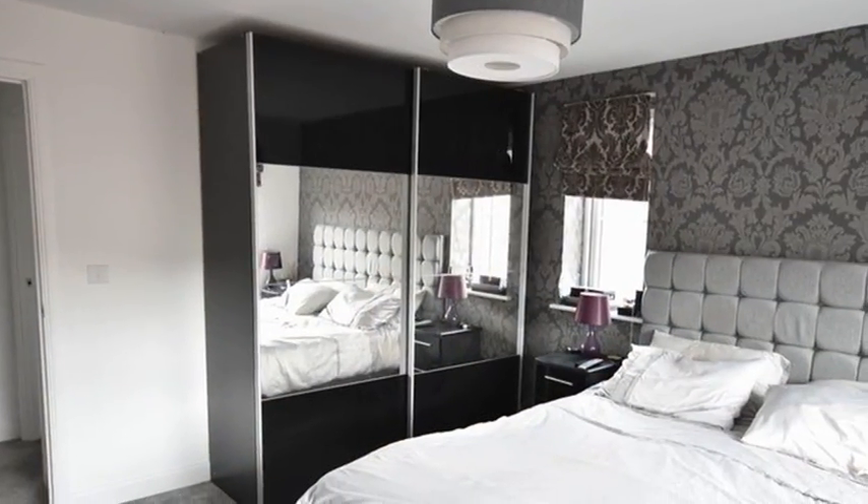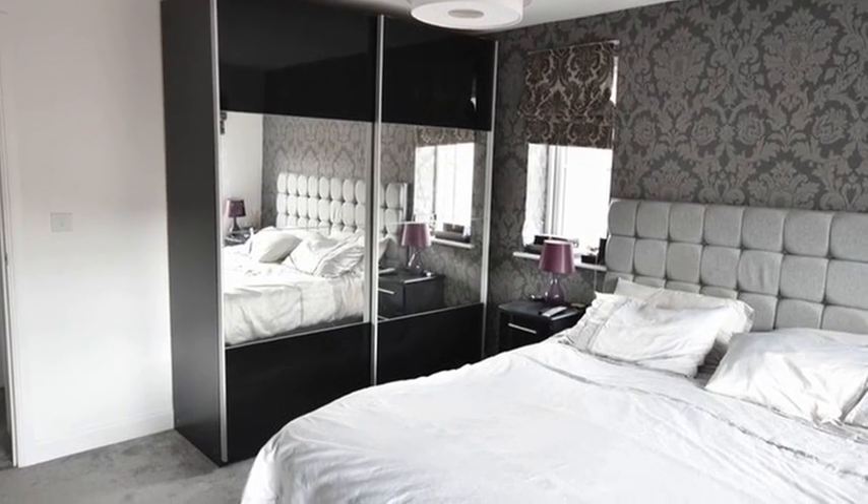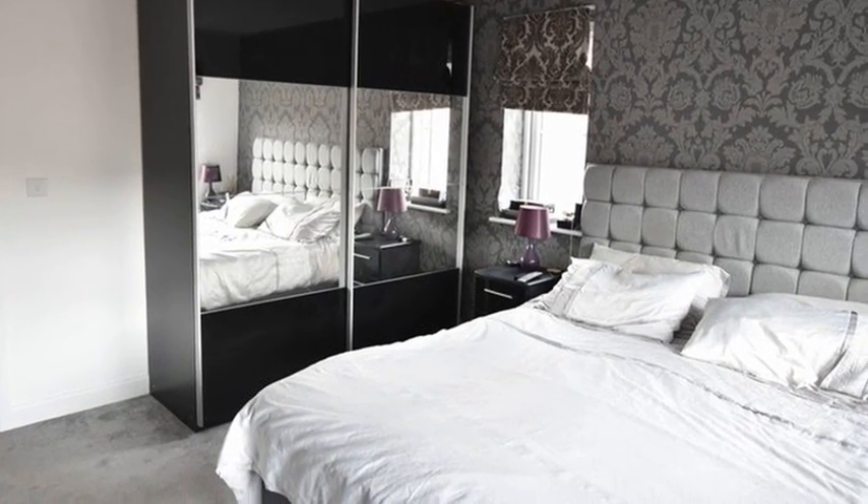Upstairs, you will find the modern family bathroom and four good-sized bedrooms, with the master benefiting from an ensuite shower room.